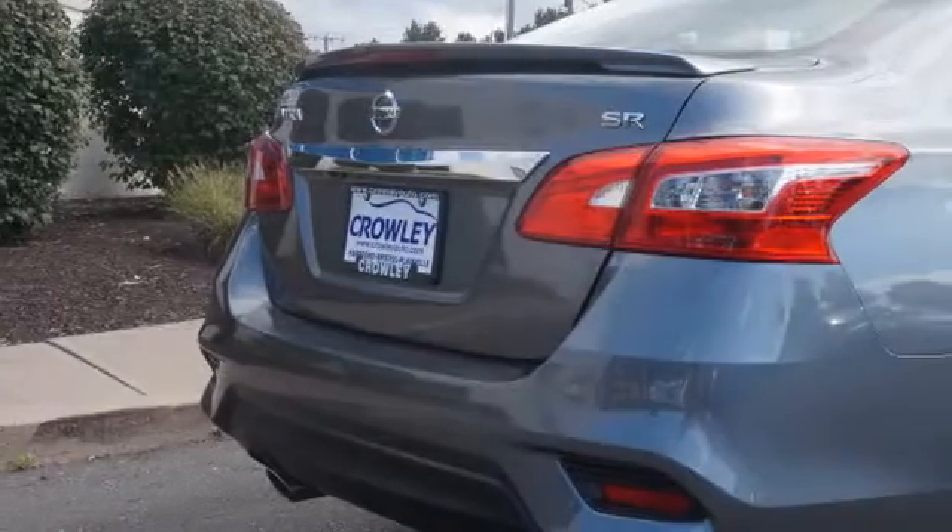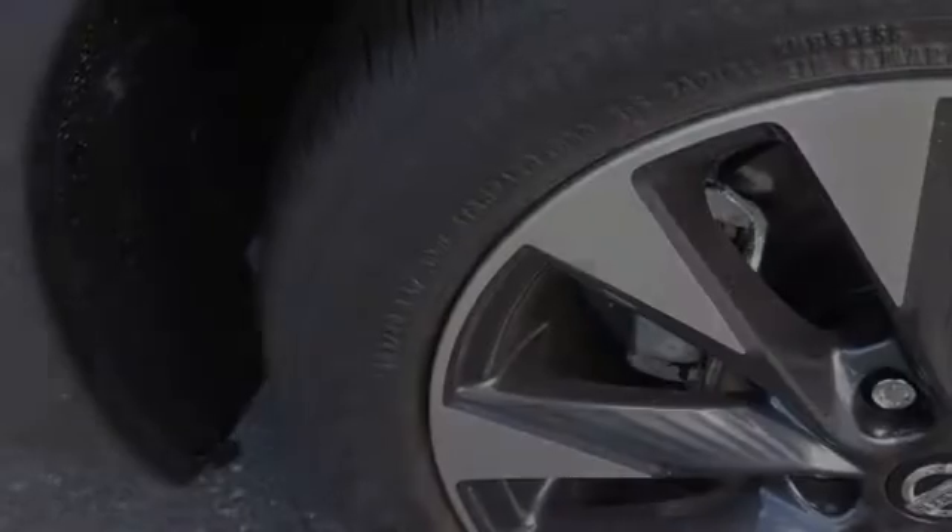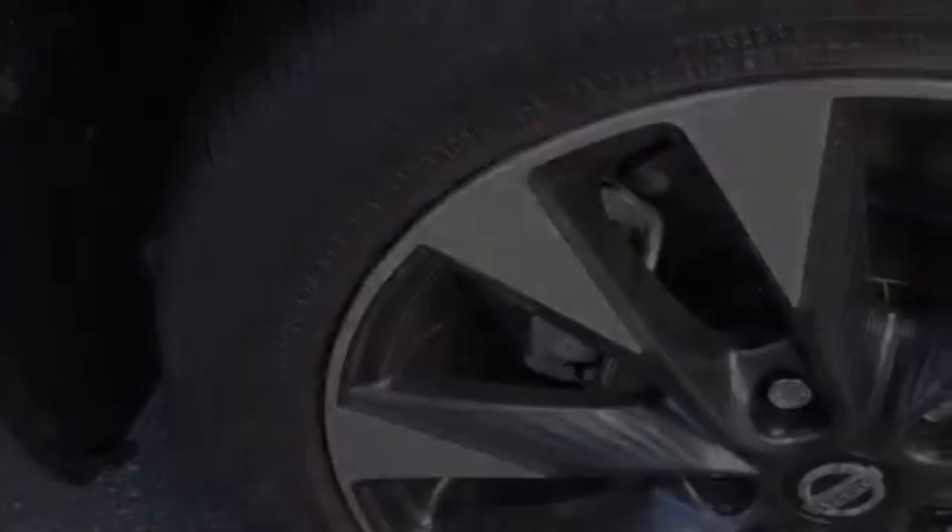All of the following features are included: traction control and stability control systems, side impact door beams, front fog lights, an energy absorbing steering column, body side reinforcements, and a tripodometer. We hope you found this video informative.